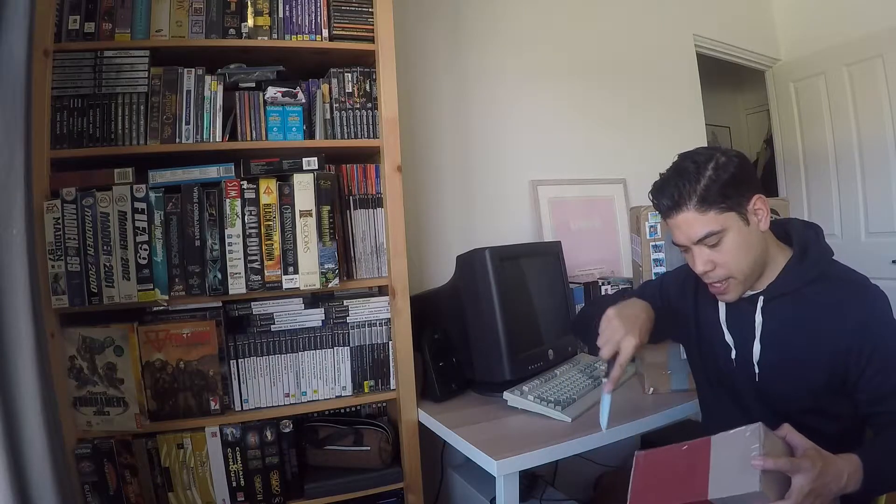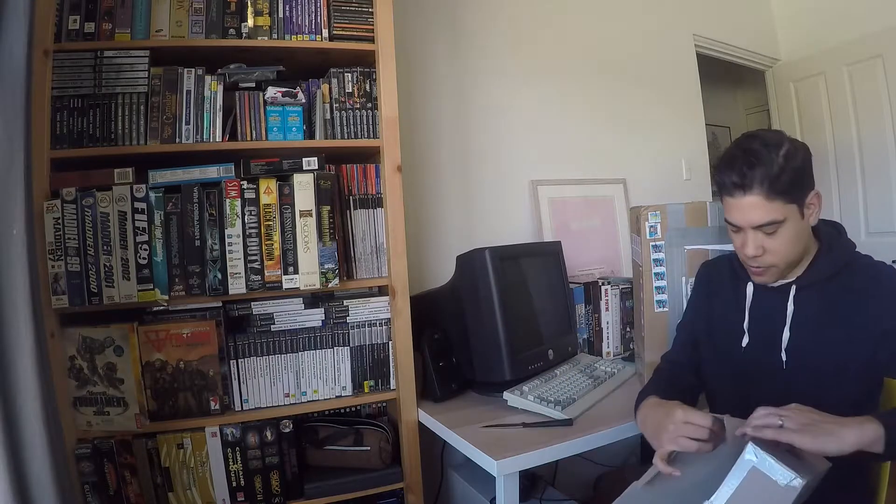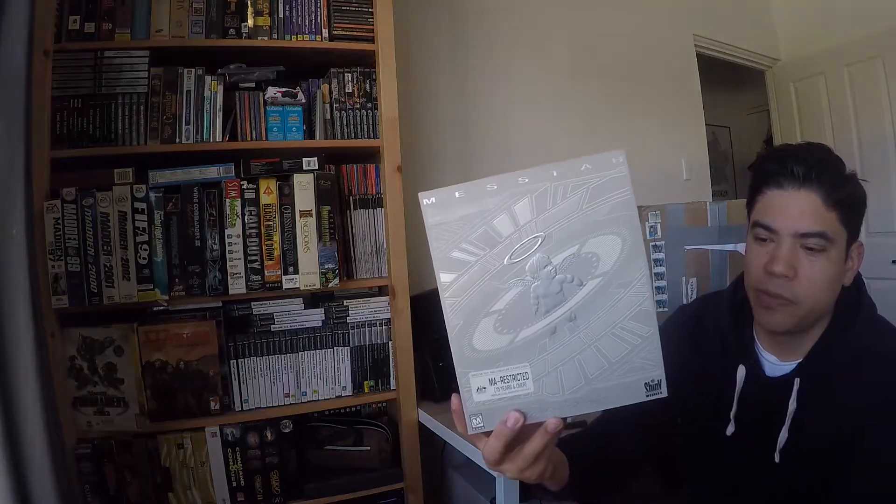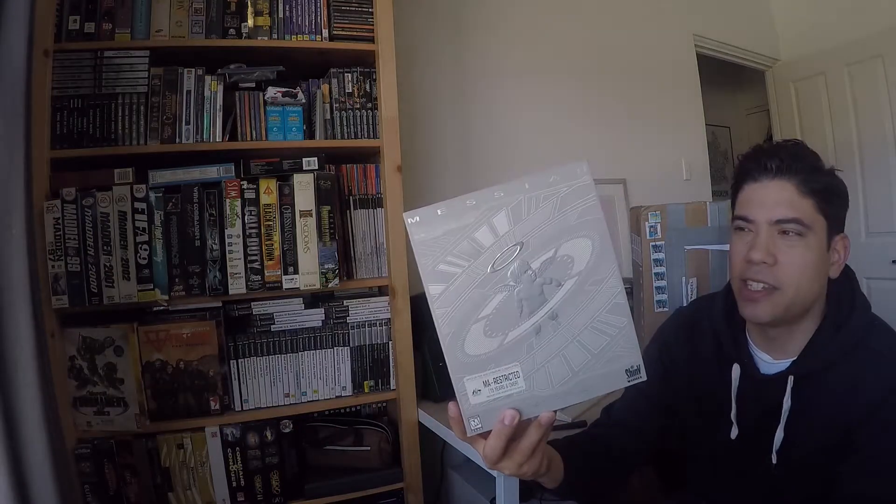This was a bit of an impulse buy. Very well packaged. Messiah from Shiny Entertainment, the guys that did MDK. Not bad for 10 bucks. Nice gatefold, pretty good condition.